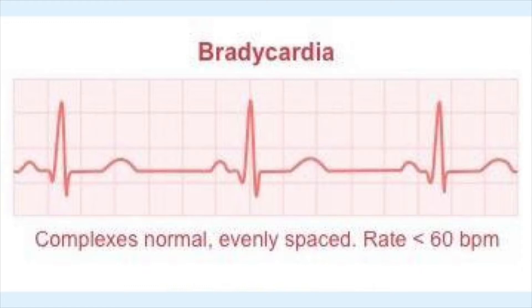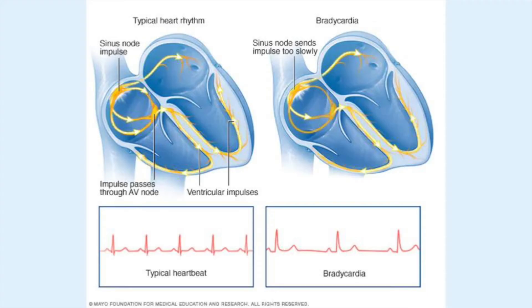This other picture shows impulses actually leaving the sinus node at a slower rate. It has nothing to do with the AV node — if we were talking about an issue there, we would be talking about a heart block, and we're not on that episode yet. When it's coming out of the sinus node and it's going slower, sending impulses slower, it causes it to present as a bradycardic rhythm with a heart rate less than 60.